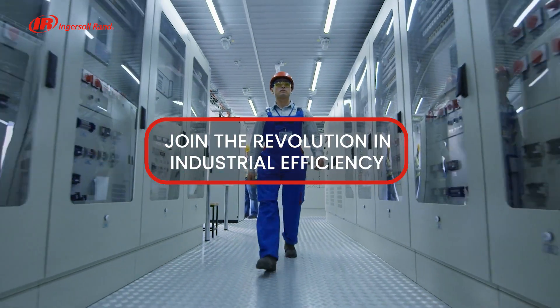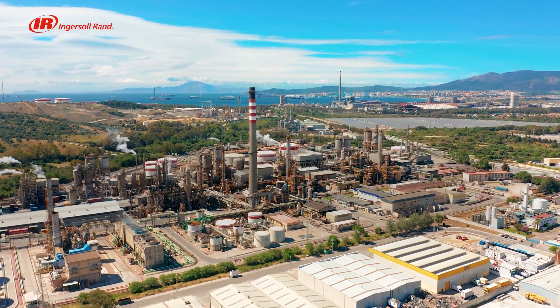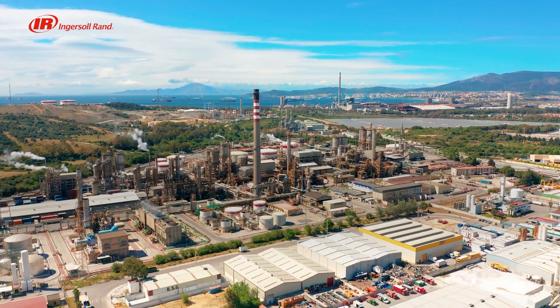Join the revolution in industrial efficiency. Contact Ingersoll Rand today to learn more about what Dynamic Control can do for you.